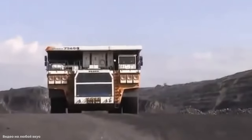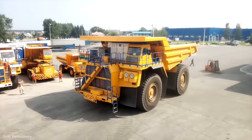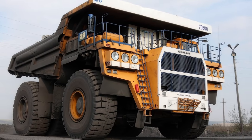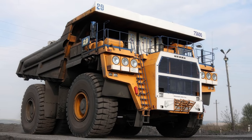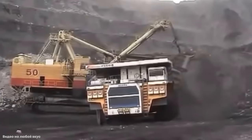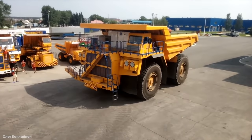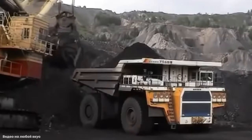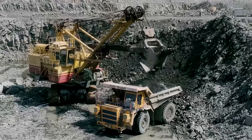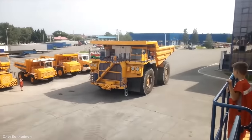Measuring 48 feet or 14 meters long, 30 feet or 9.25 meters wide, and 23 feet or 7.2 meters tall, and weighing 260 tons, this isn't a vehicle capable of using normal roads and instead requires purpose-built routes across the mine site. It's powered by a Cummins engine that produces 3,500 horsepower, giving a top speed of around 40 miles or 64 kilometers per hour when empty, and allows it to carry loads of up to 350 tons. A fleet of these is vital to continuing mining operations, and their reliability in almost any weather condition makes them ideal for this role.